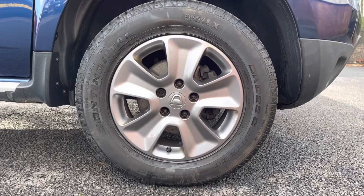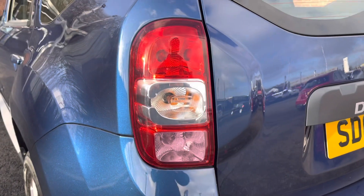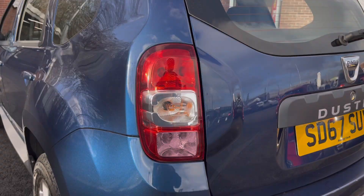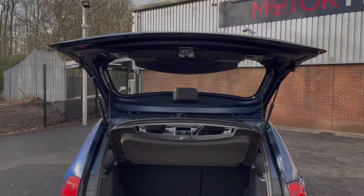Here you do have your stunning 16-inch alloy wheels that really complement the blue exterior very nicely. You do also have your headlights there, ensuring your vehicle's visibility at night. Here you do have your chrome roof rails there with the Duster logo printed on.